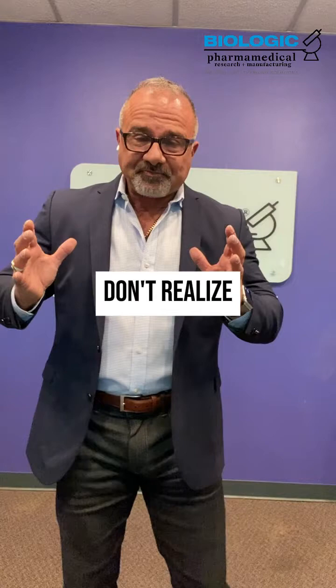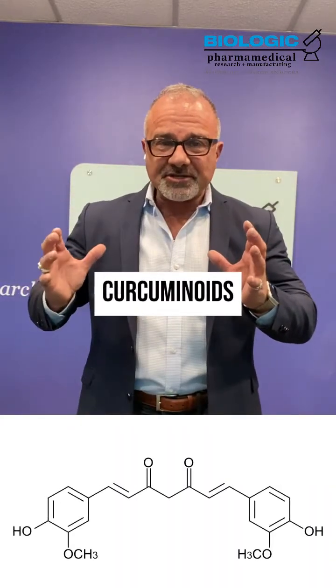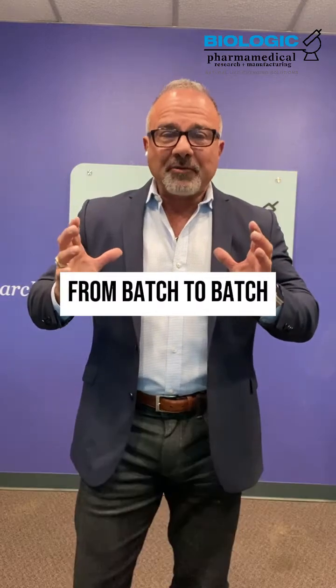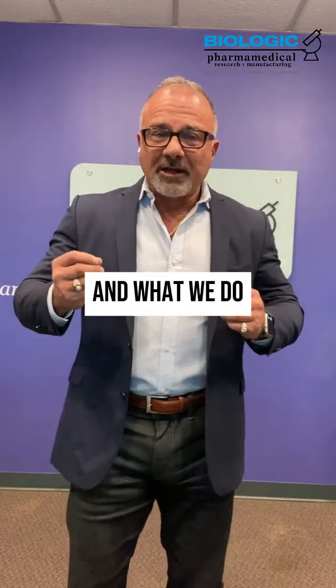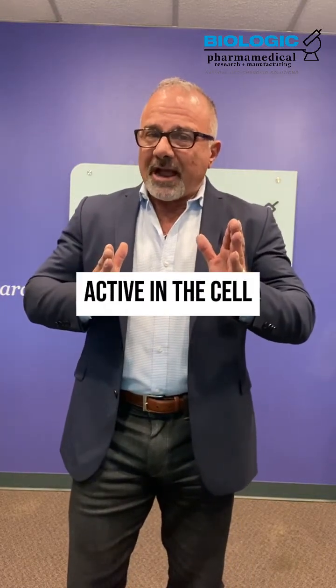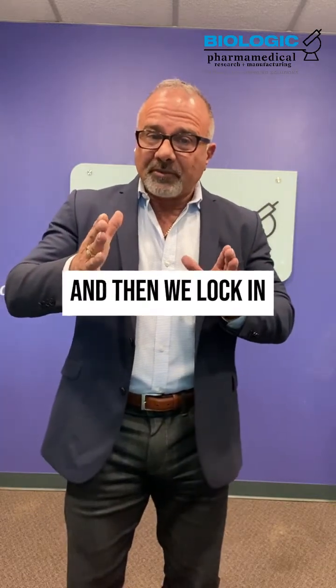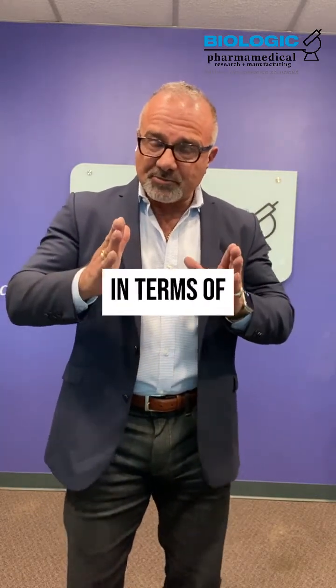What people don't realize is that that 95 percent is made up of three curcuminoids which fluctuate in proportion from batch to batch. What we do at Biologic is study each of those constituents and determine how they are active in the cell to the proteome and genome, and then lock in what we're trying to accomplish in terms of those proportions.